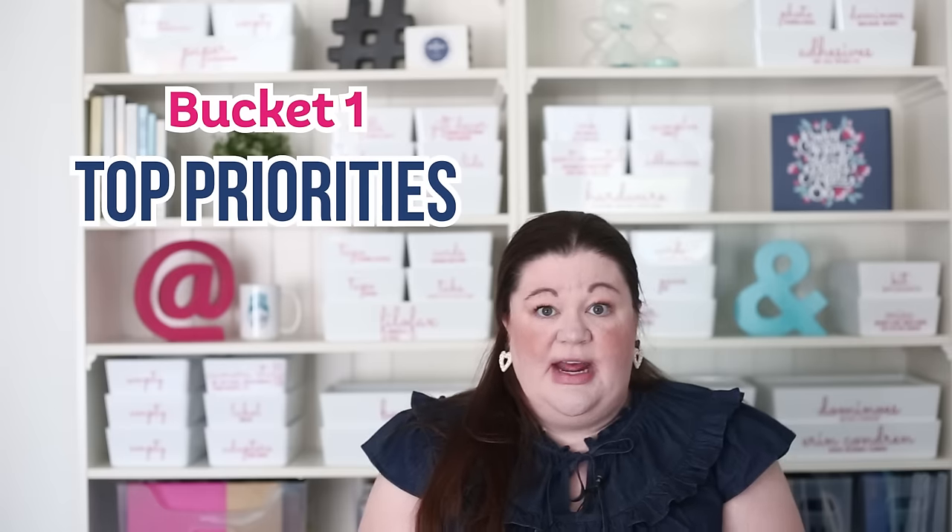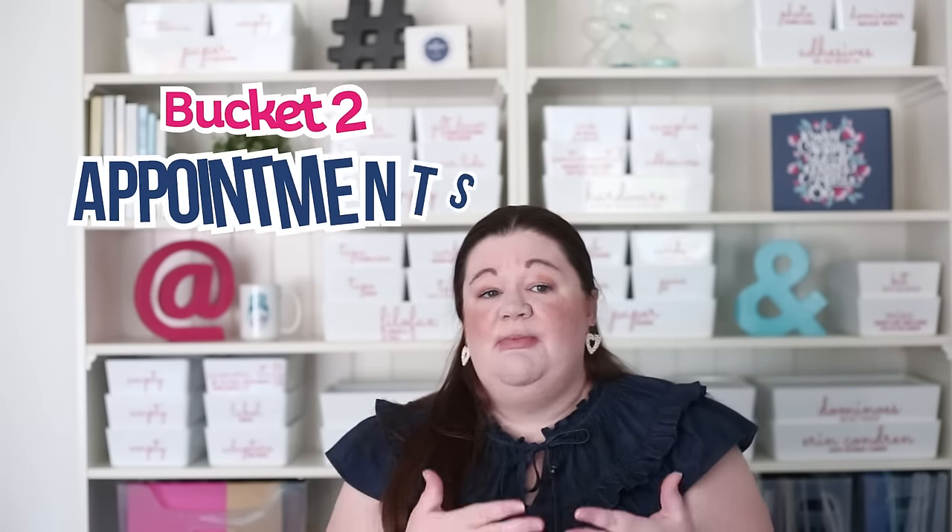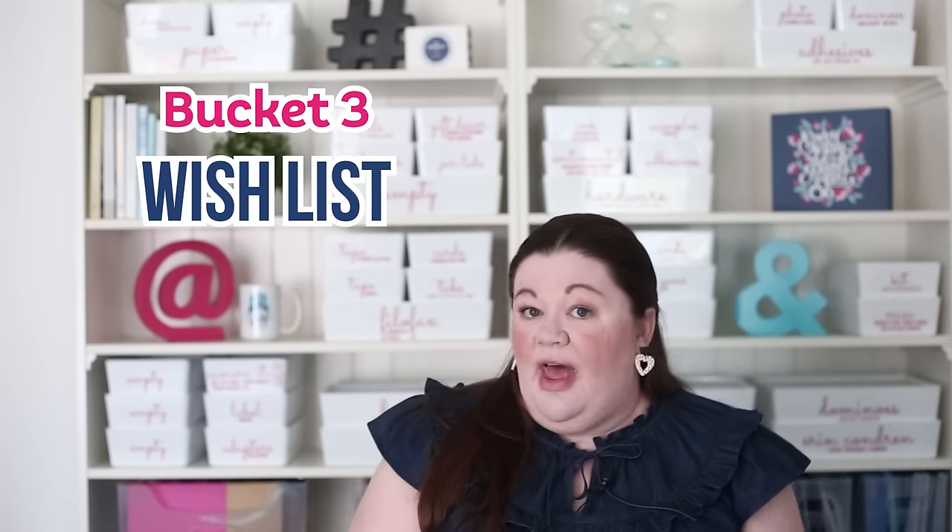Here's how the three bucket system works. Bucket one is your top three to five priorities for the day — the things you'd want done if that's all you accomplished. Every single day without fail, I get bucket one done, and it puts me back in control of my days. Bucket two is all your appointments — things you generally don't miss anyway. Bucket three is your wish list, everything else you'd like to get done. The day is still a success if you only got bucket one done.